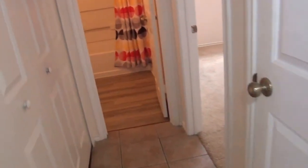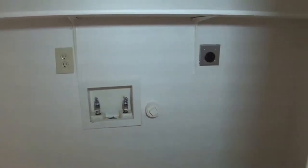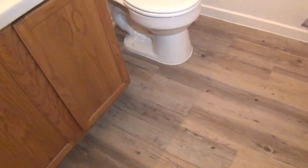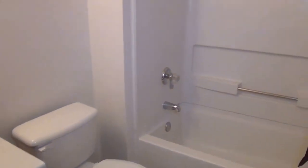Here in the hallway, we've got the utility area with nice laminate floors and the washer and dryer hookups. To the right, here is a linen closet. This is your hallway bathroom — again, the nice laminate floors with a wood-look design. You've got your tub and shower combination.